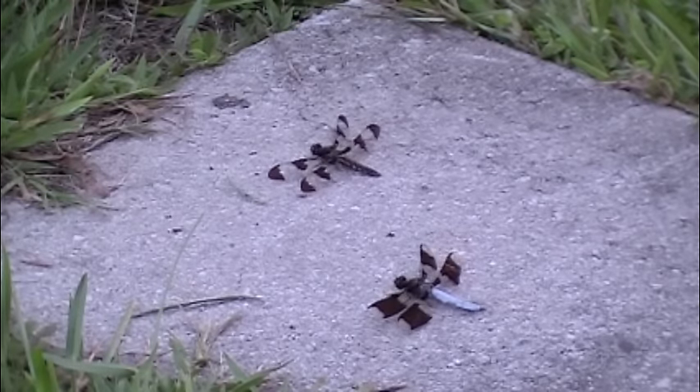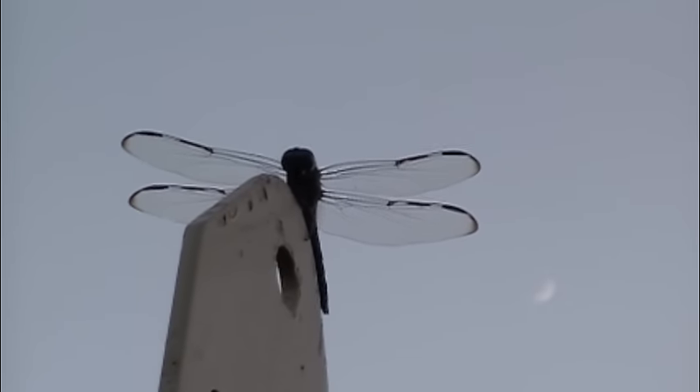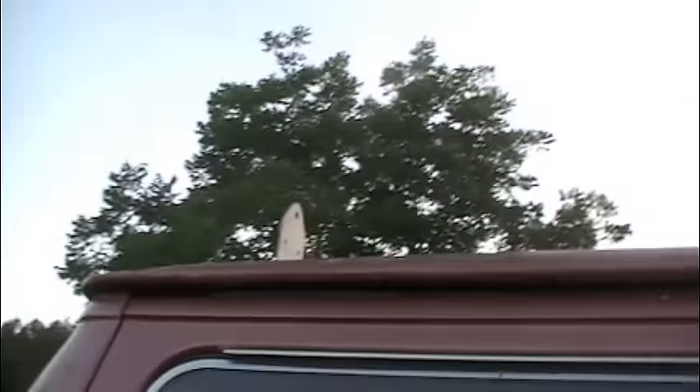This is my spot. There's a dragonfly perched up on top of my van, and I've got a matching set of them if you go to the other side — there's one on this side too.